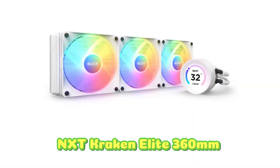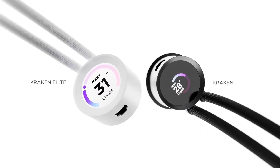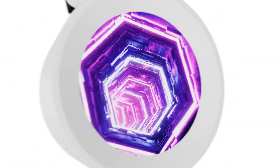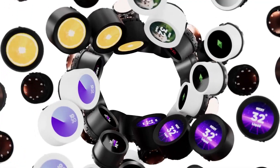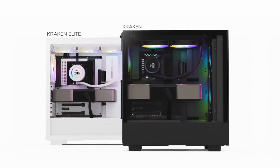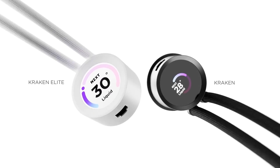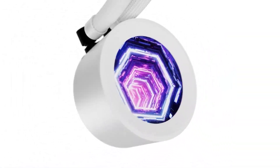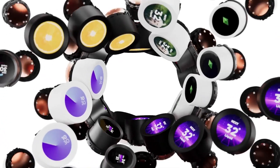Number 1: NZXT Kraken Elite 360mm is a high-performance AIO cooler designed for customization and efficient cooling. Its 2.36-inch LCD display allows you to show animated GIFs, static images, or monitor real-time PC metrics and music via NZXT CAM software. The display offers a crisp 640x640 resolution and vivid 690 cd/m² backlight for stunning visuals. Powered by a high-performance Asetek pump running at 2,800 RPM, it ensures quiet coolant circulation. RGB core fans provide excellent cooling and vibrant lighting, while easy setup and reinforced nylon braided tubing ensure durability and compatibility with Intel and AMD CPUs.